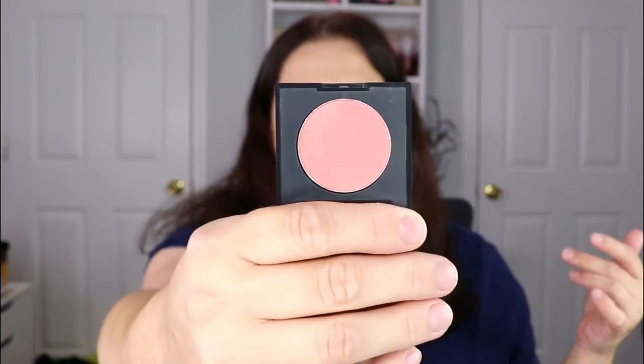Moving on, we have the Real Her Not Your Average Power Wear Blush. Oh, that's really pretty — that is so up my alley. I love a neutral kind of blush, and that is absolutely stunning. I might have to keep this, it's just so gorgeous.